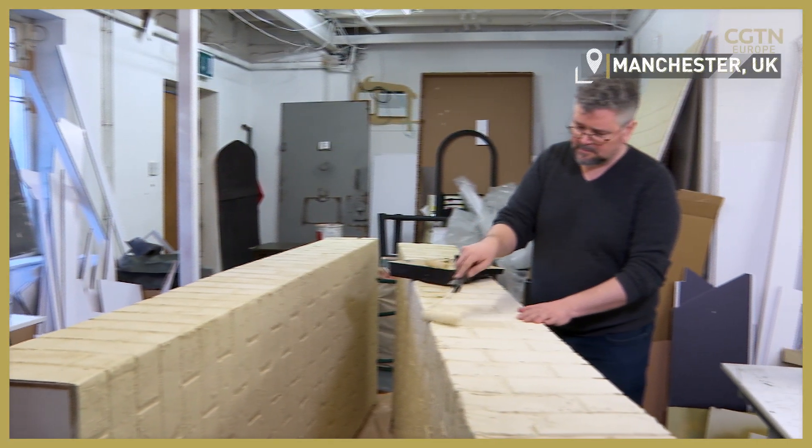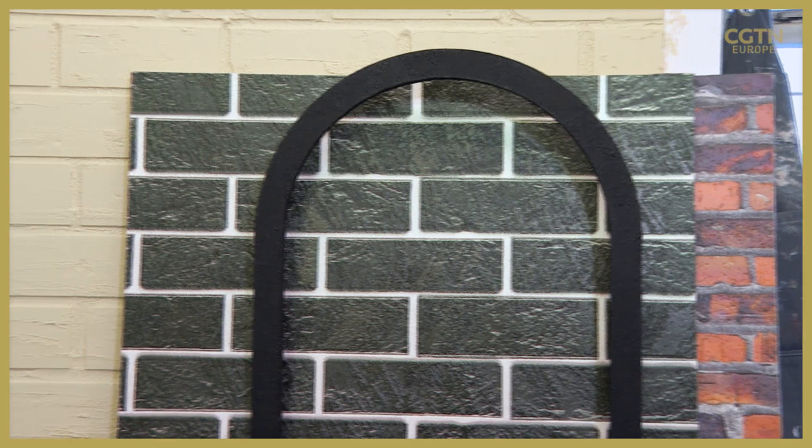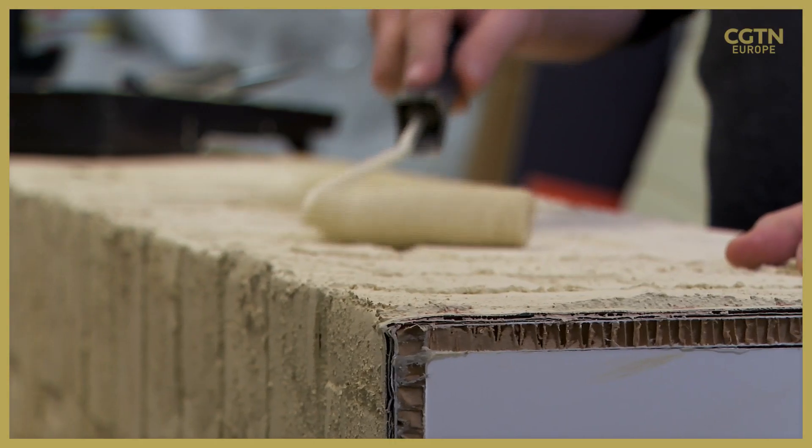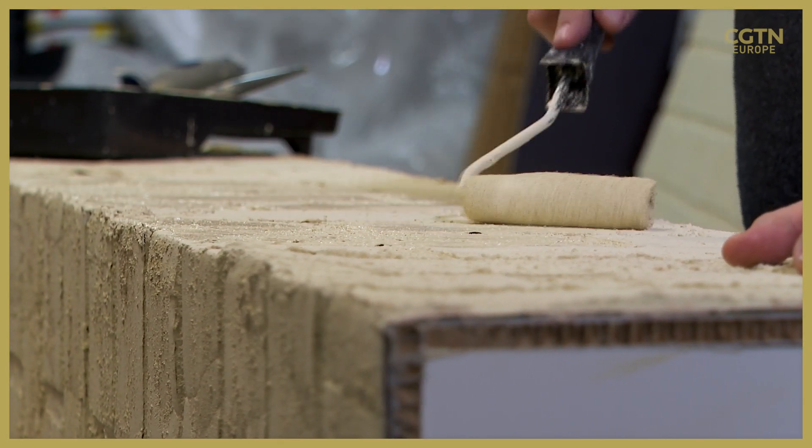The film and broadcast industry is certainly known for its creativity, but now it's trying to become even more resourceful and go greener. This studio has rolled out a new initiative to cut waste, creating paper-based sets.